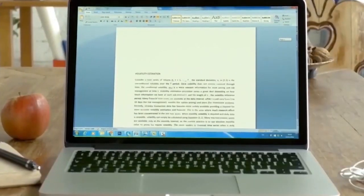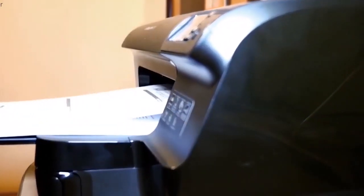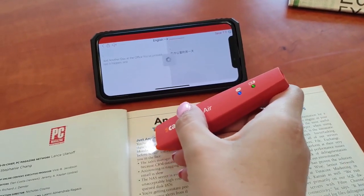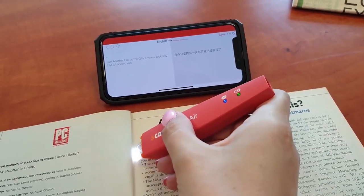If you're not completely satisfied with the pen you can return it within 30 days and get a full refund, no questions asked. Get the wired version for $64 and the wireless version for $96.